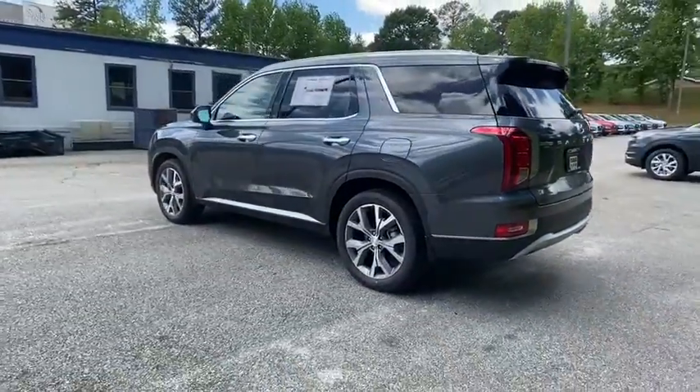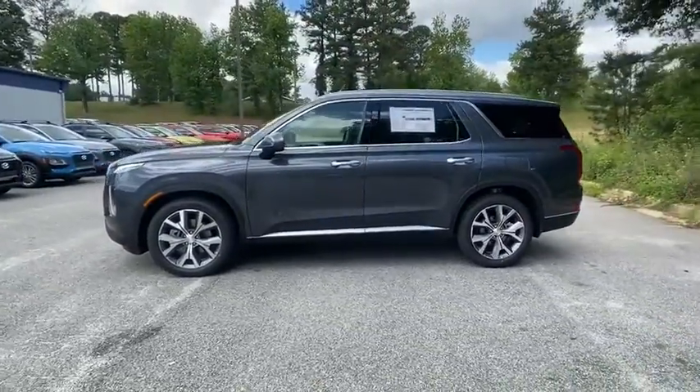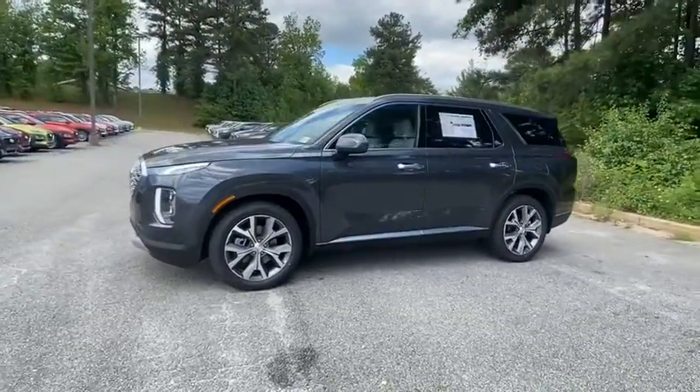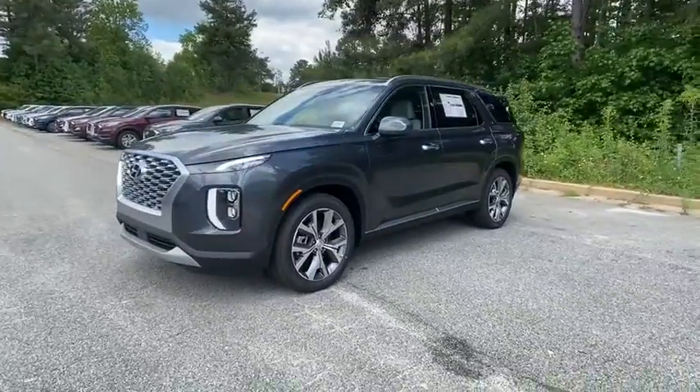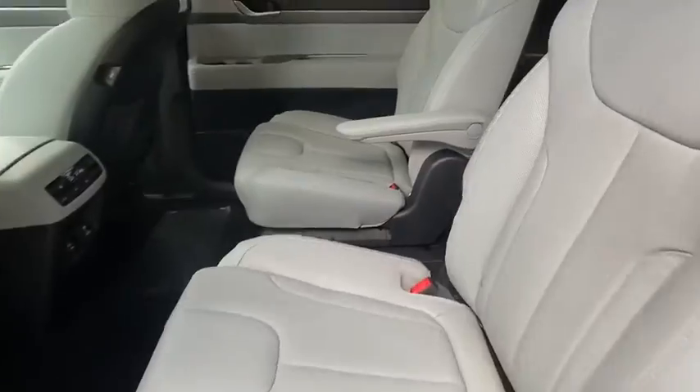Here are some of this vehicle's great options: traction control, leather-wrapped steering wheel, dual airbags, power steering, four-wheel disc brakes, security system, power windows, heated steering wheel, and electronic stability control.